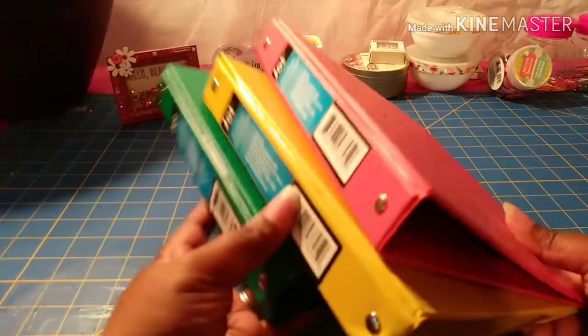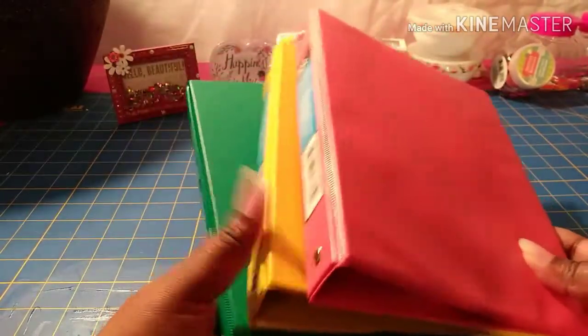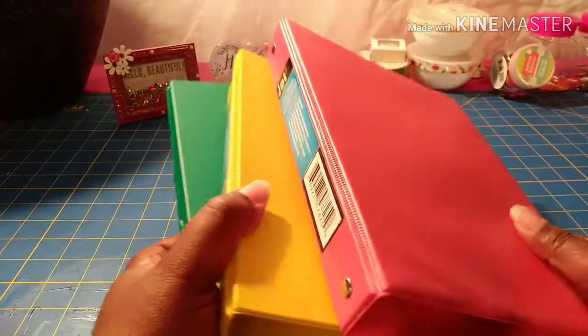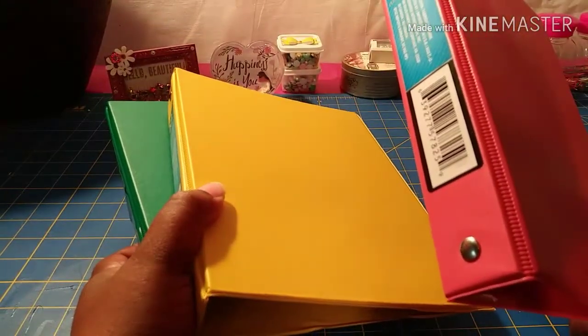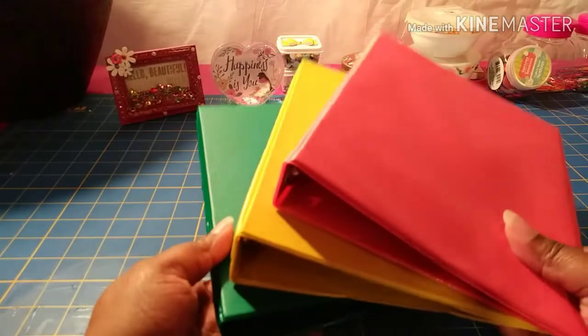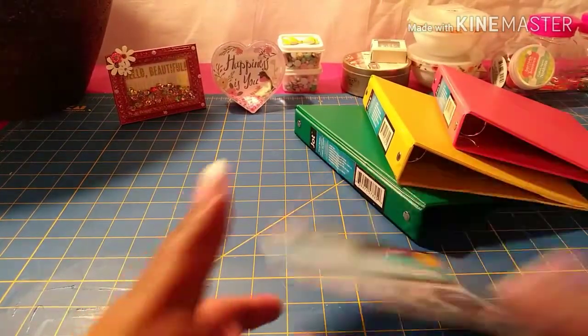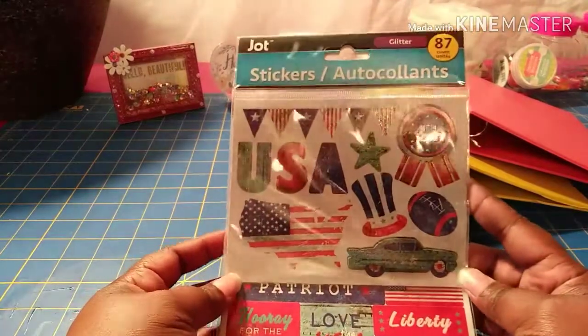I also grabbed three of these mini binders — I want to do a binder swap as well. These little binders are vinyl and they are seven by nine. I found one in pink, yellow, and also in green.